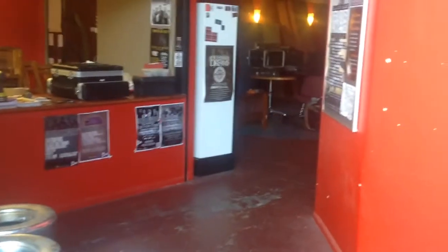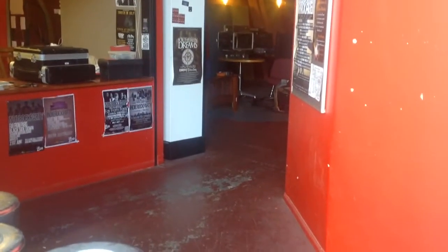Hey guys, Gareth from Toolpoppy at the garage sale today. Thanks for everyone who came down. Had a bit of fun, it was a bit frantic for a few hours. Just going to show you kind of what's left over. If anyone's interested in coming down tomorrow, we'll be here from 10 o'clock.